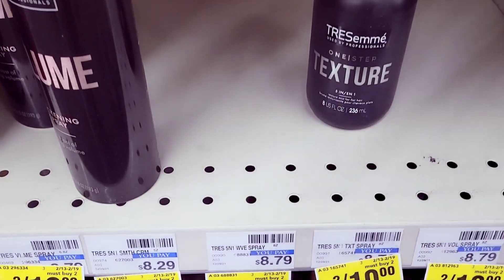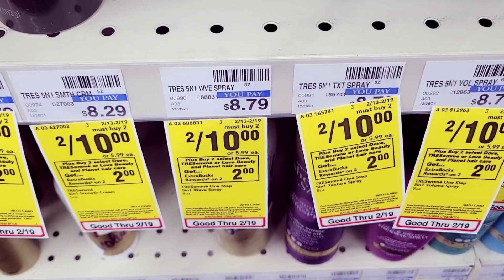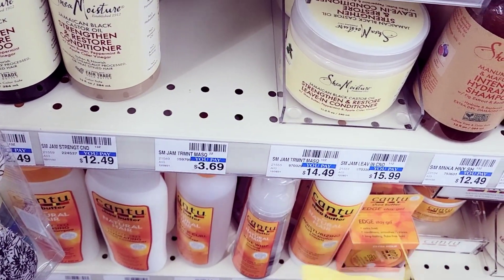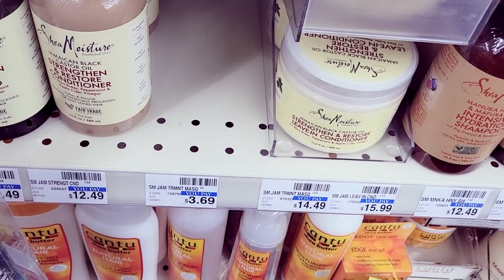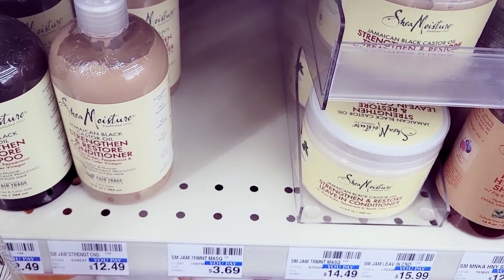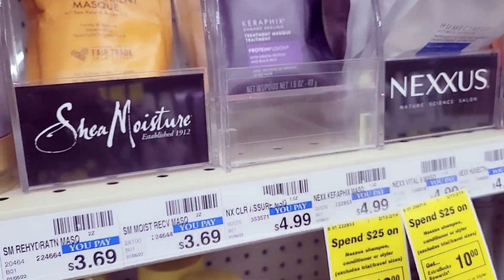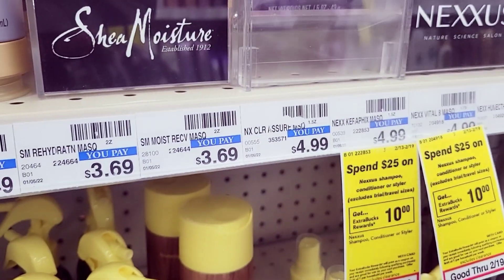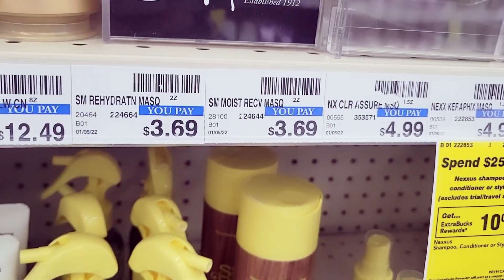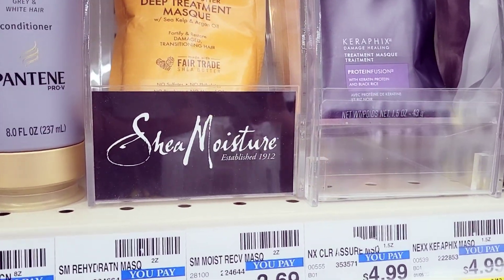I'm also grabbing two Tresemmes — two for ten, and when you buy two you get $10 in Extra Care Bucks. I'm grabbing three of these hair products on sale buy one get one half off, also part of the buy four get back $5 deal — but I could only find three. My store only had one of the ones I really wanted, which had a $3 off two and $2 off coupon attached, so I'm grabbing that one too.